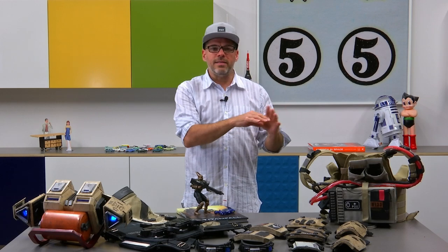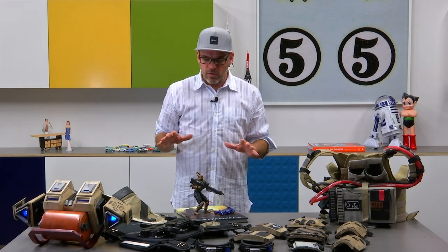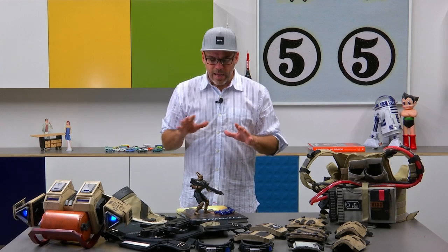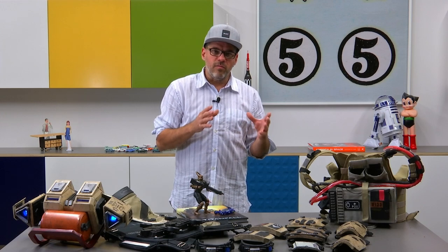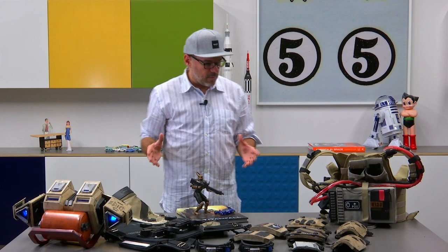At Homan Design, we revel in all things made, and that includes the real products and appliances of the industrial design world. Additionally, it includes the fantasy products and appliances from any number of worlds in the realm of production design. Production design is an ancient craft and trade that goes back to theater, was certainly revolutionized during the age of motion pictures, and now has taken new form in video game environments.